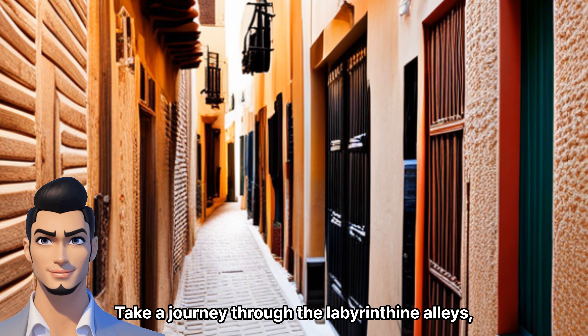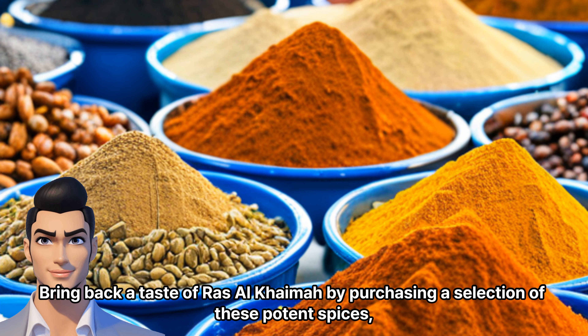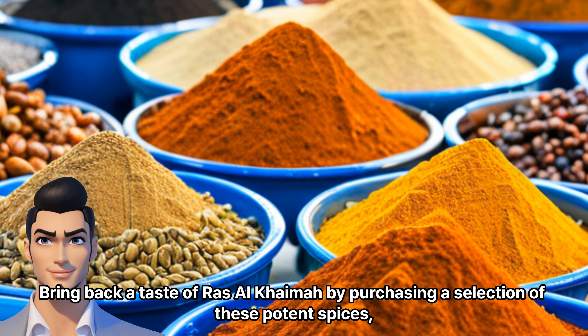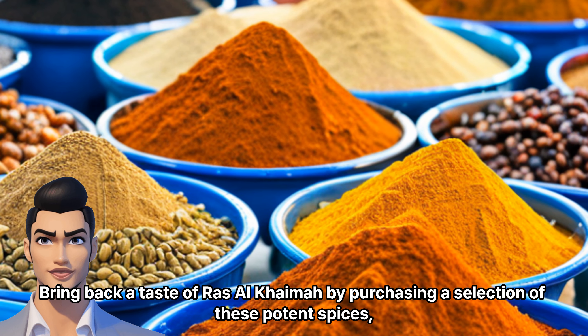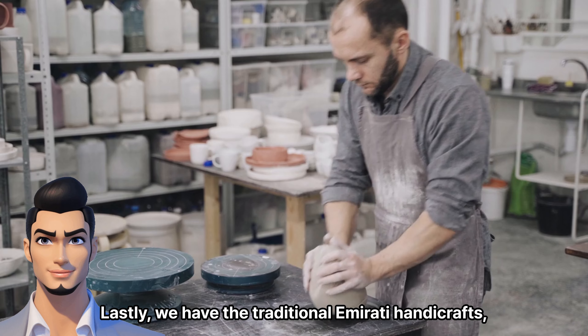Take a journey through the labyrinth of alleys and let the warm colors and lively sounds captivate you. Bring back a taste of Ras Al-Khaimah by purchasing a selection of these potent spices, enabling you to recreate the flavors of the emirate in your own kitchen.